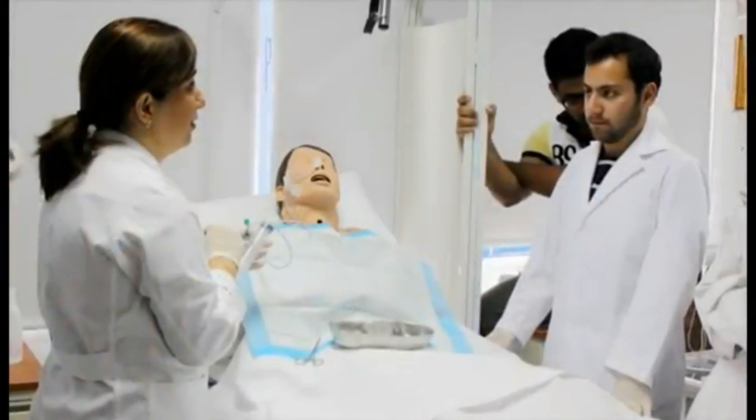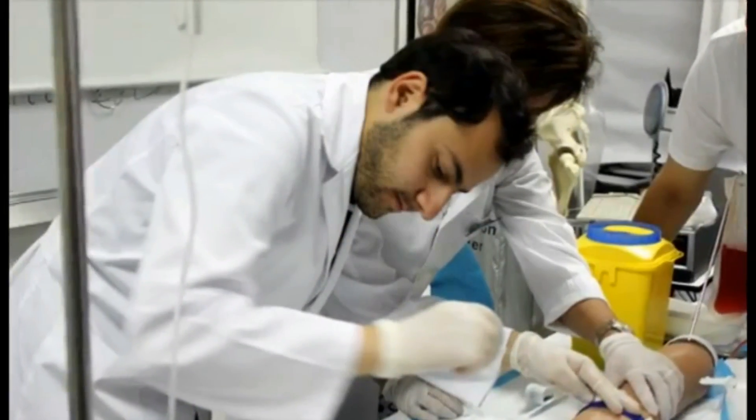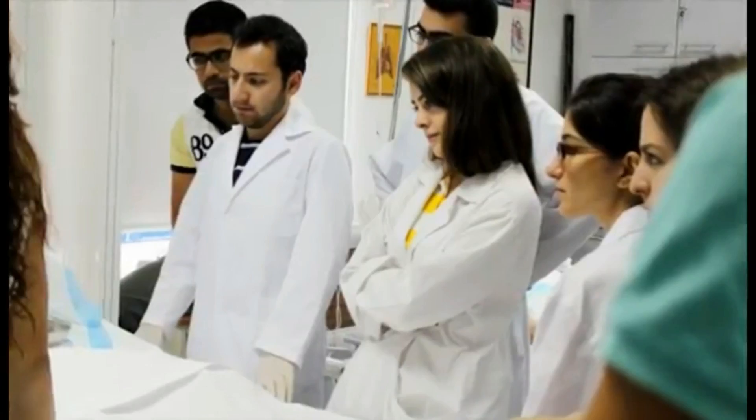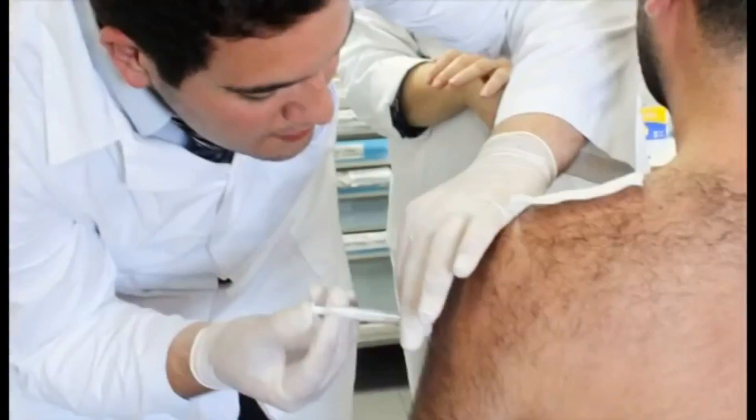The role play is followed by individual student application ensuring that all necessary steps are maintained and performed. Injections are primarily practiced on mannequins and followed by exercises on peers in the group.